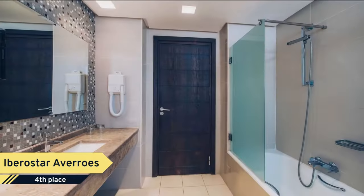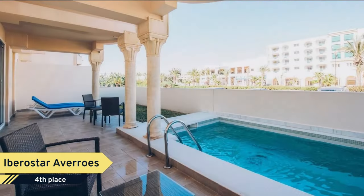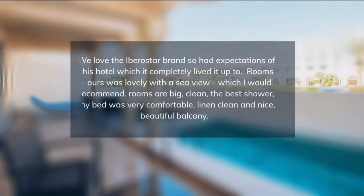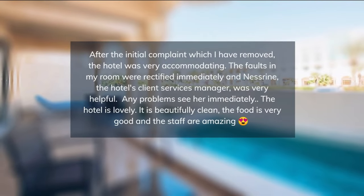If you're a sports lover, this is your best option as the hotel features an outdoor sports area, tennis court, water sports in summer, fitness room, and a golf course nearby. Guests can enjoy gourmet local and international cuisines in the hotel's restaurants.